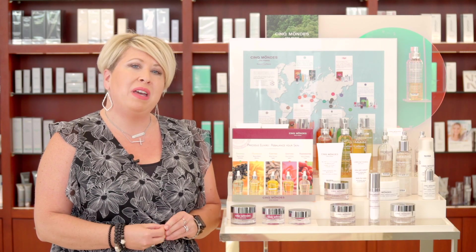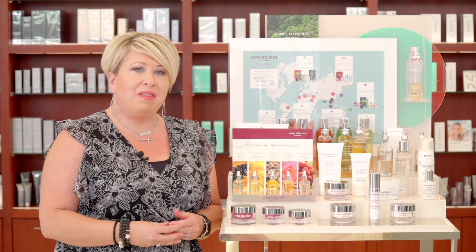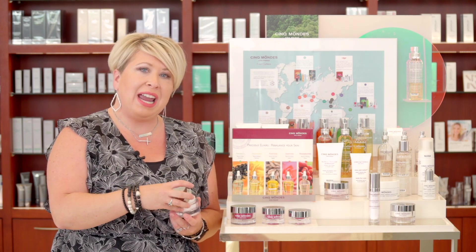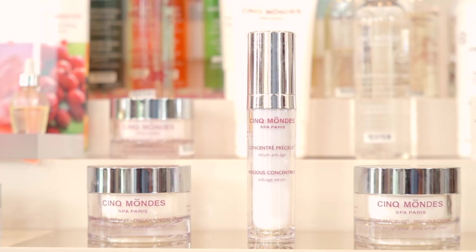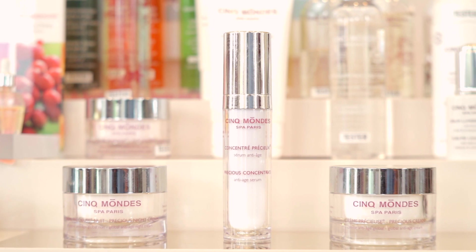We have a day cream, we have a night cream, and we have a concentrate that's amazing for eyes and lips. What I love about the Precious cream is that it's an all-in-one — it really takes care of global anti-aging, all the issues from firming and toning, lifting, helping with fine lines, and also pigmentation irregularities.